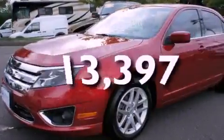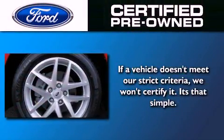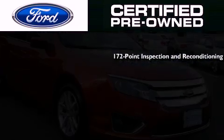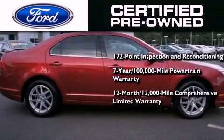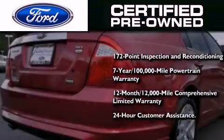This vehicle has fewer than 14,000 miles on the odometer. The Ford pre-owned certification includes a 172-point inspection and reconditioning process, a seven-year, 100,000-mile powertrain limited warranty, and a 12-month, 12,000-mile comprehensive limited warranty, plus Ford Motor Company's 24-hour roadside assistance program.